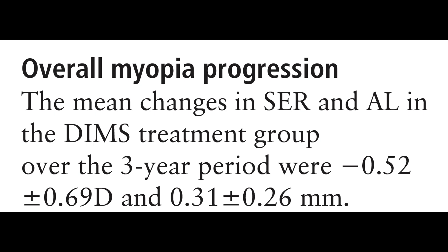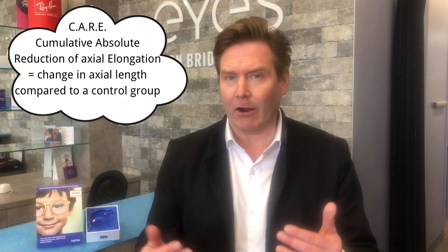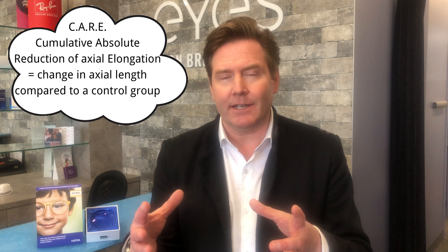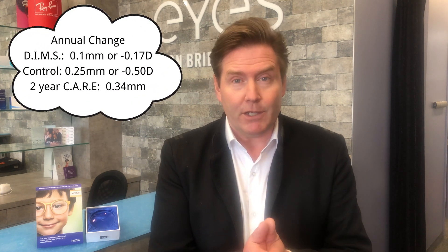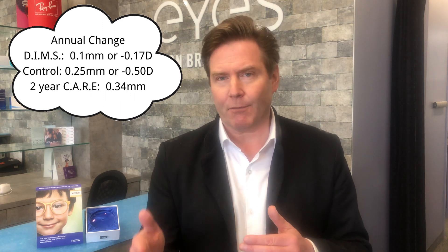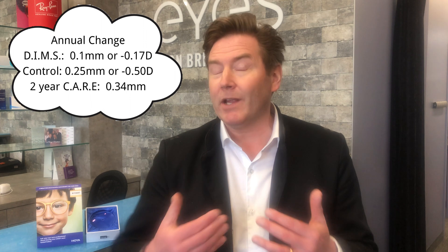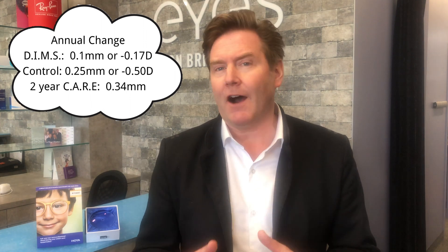Over the three-year period, the DIMS technology group had only a minus 0.52 diopter progression of myopia and only a 0.31 millimeter increase in axial length. The CARE metric — Cumulative Absolute Reduction in Axial Length — is increasingly the preferred measure. That 0.31 mm over three years works out to about 0.1 mm per year, a really great reduction compared to the control group, which grew by about 0.25 mm per year.